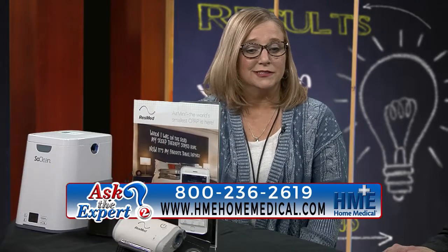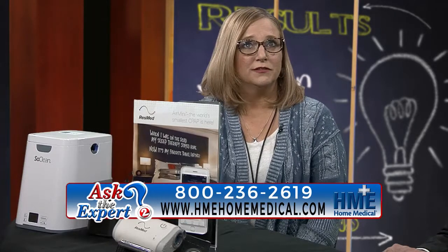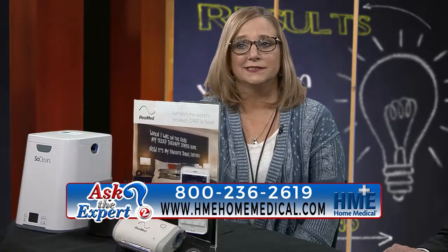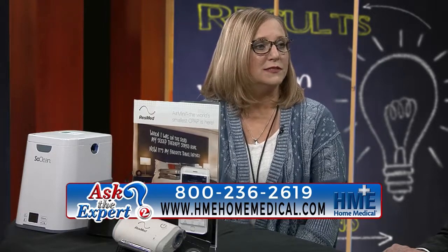We work with patients with sleep disorders, people who need home ventilators, nebulizers, moisture therapy for tracheostomies, apnea monitors, oxygen, saturation monitors — all different types of equipment that can help a person stay healthier and be at home instead of in a facility.